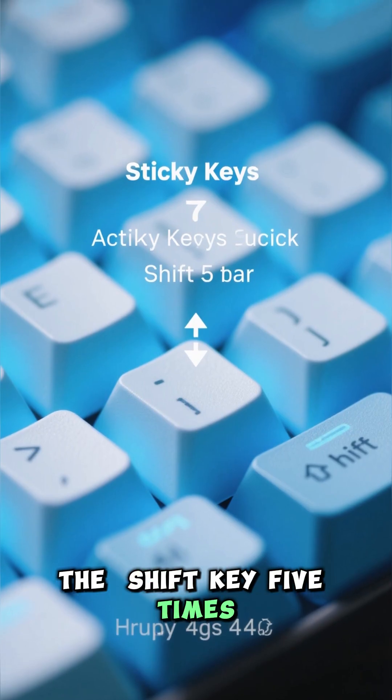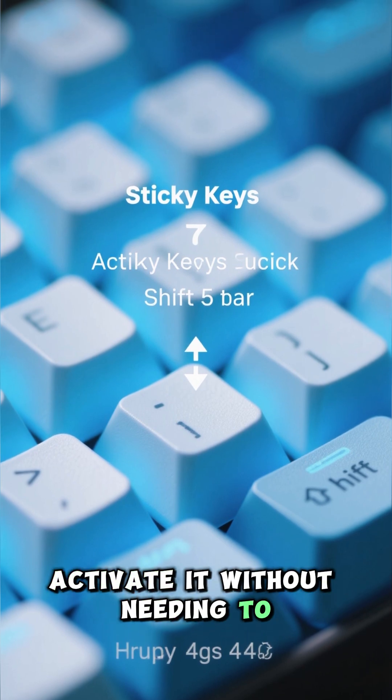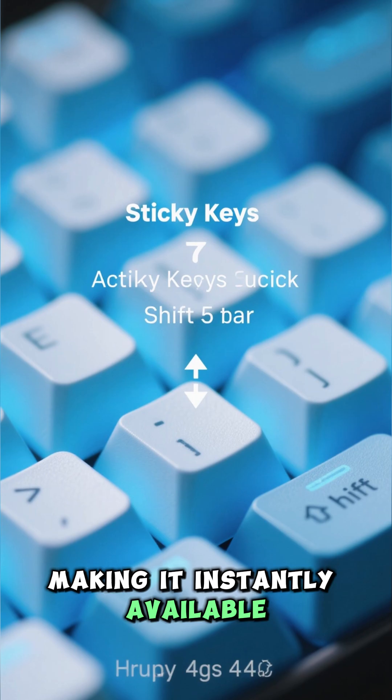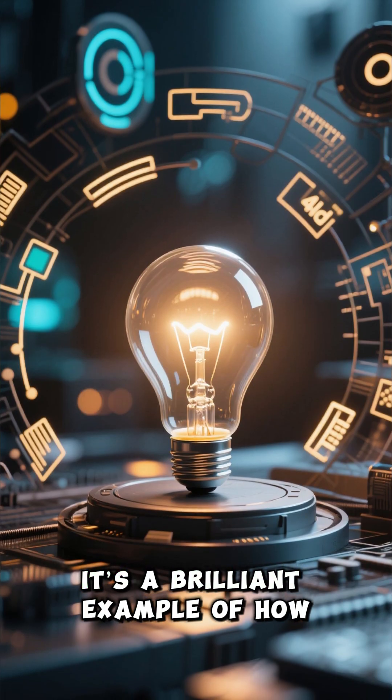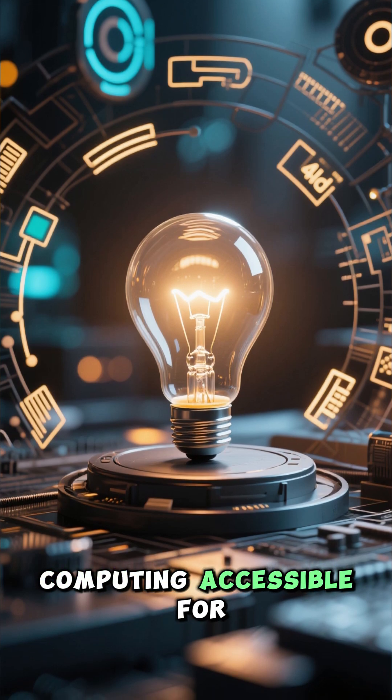The SHIFT key five times shortcut is simply a quick, easy way to activate it without needing to navigate through menus, making it instantly available. It's a brilliant example of how technology uses simple solutions to make computing accessible for everyone.